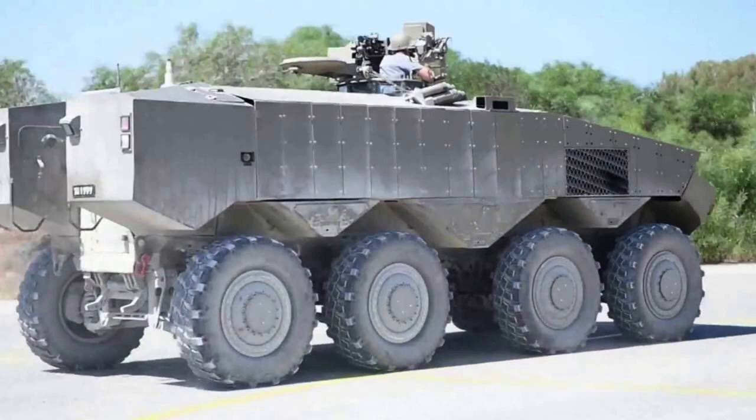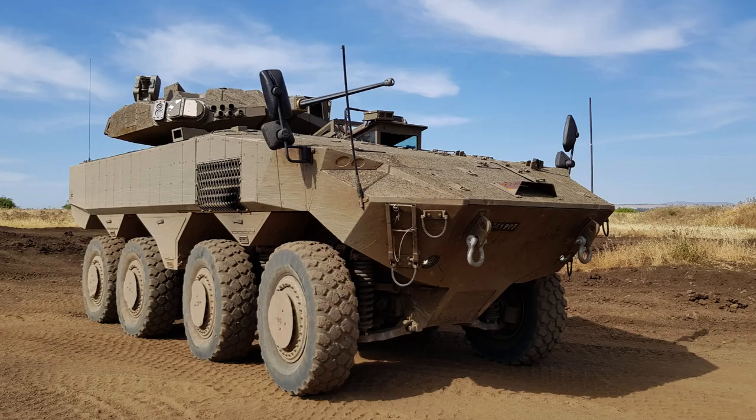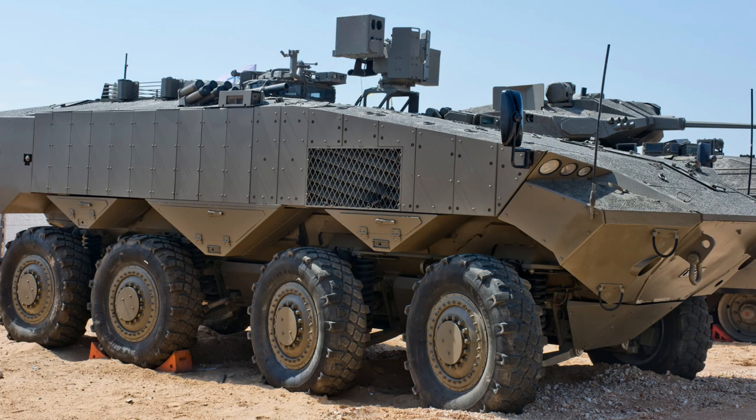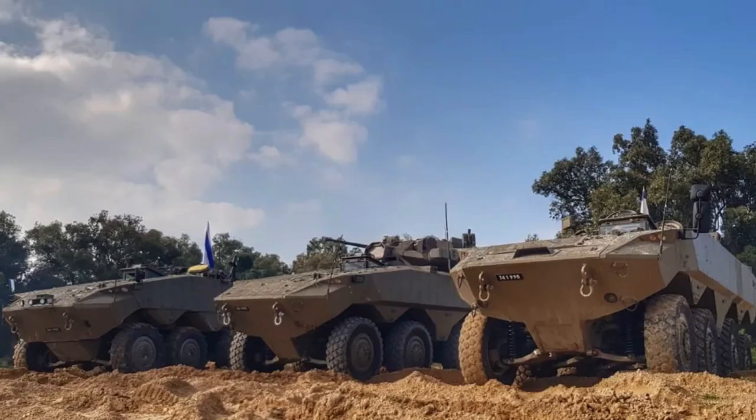With its formidable 8x8 configuration, advanced armour plating, and a range of innovative features, the ITIN offers a potent combination of speed, strength, and versatility. This introduction explores the key characteristics and capabilities of the ITIN, showcasing its role as a formidable force multiplier for the Israeli Defence Forces in ensuring national security.